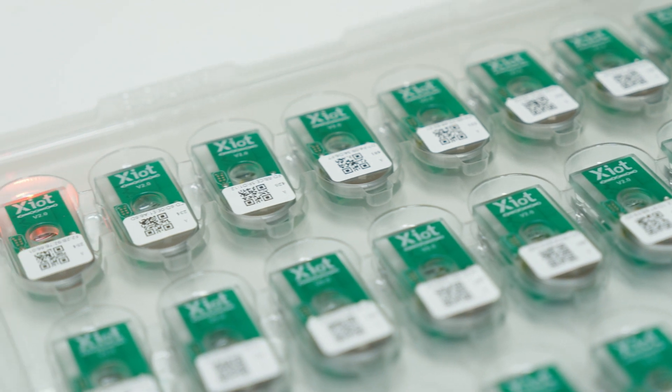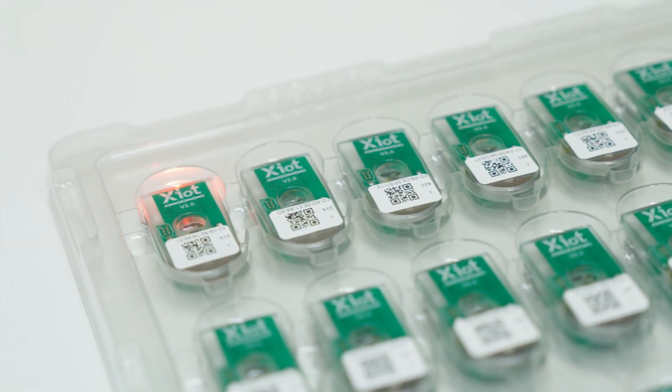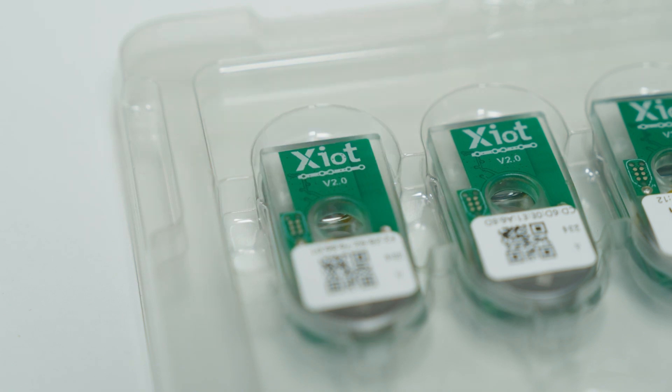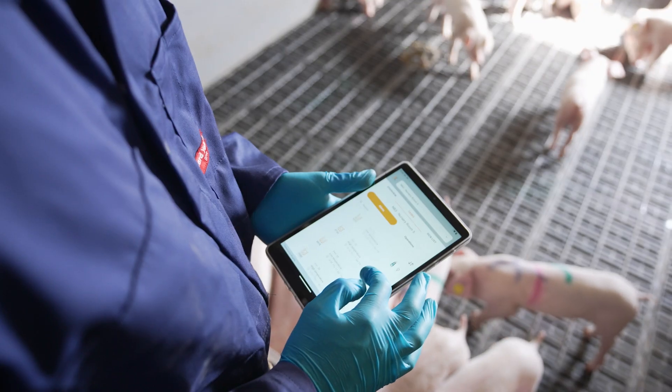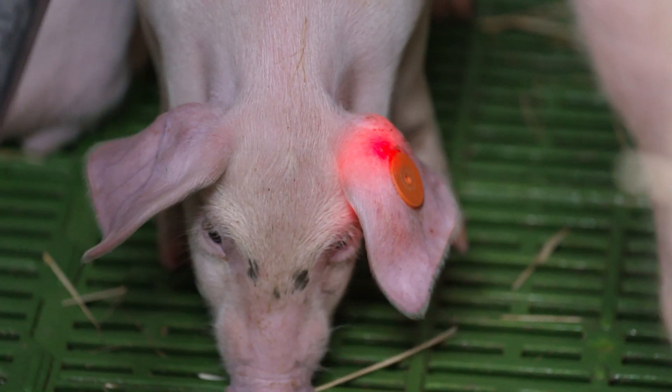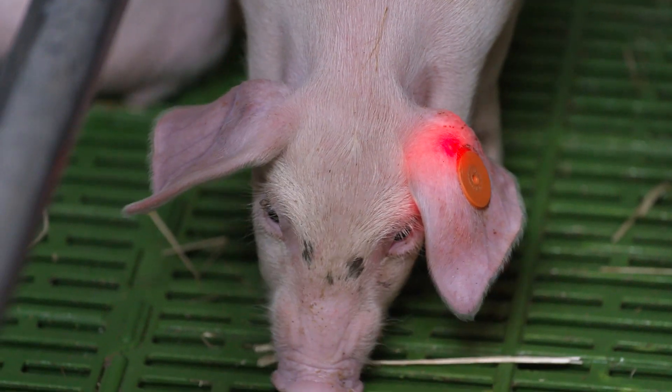One of the really interesting features I noted of the TAG was the LED light system. Can you tell me a bit about what that's used for? Our system runs like a traffic light system. When we need to identify an animal, we've got the ability, through our app, of not only locating the animal, but lighting the animal up via an LED that's mounted into the TAG for easy identification.